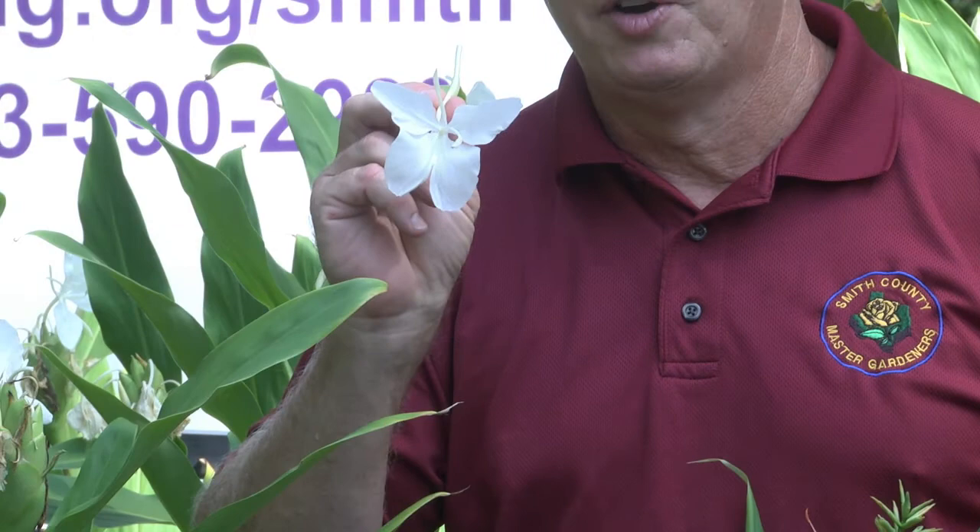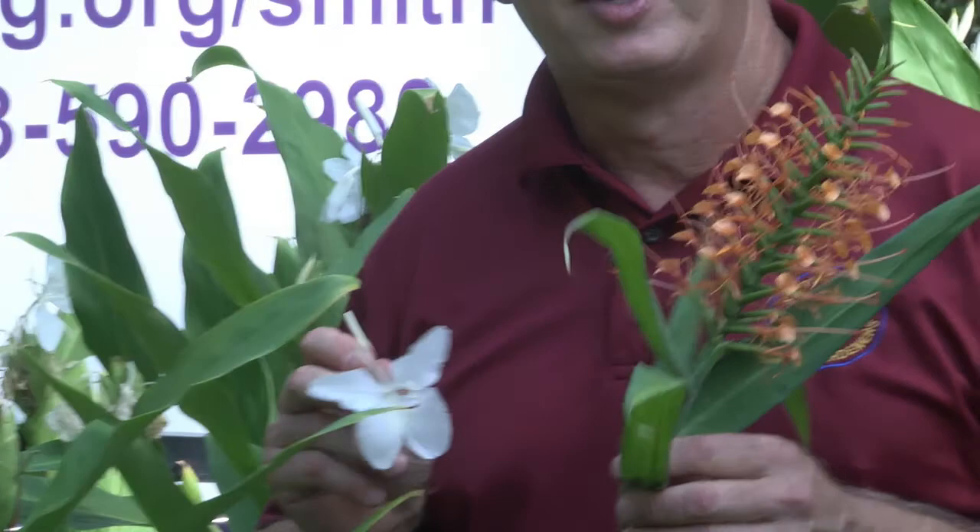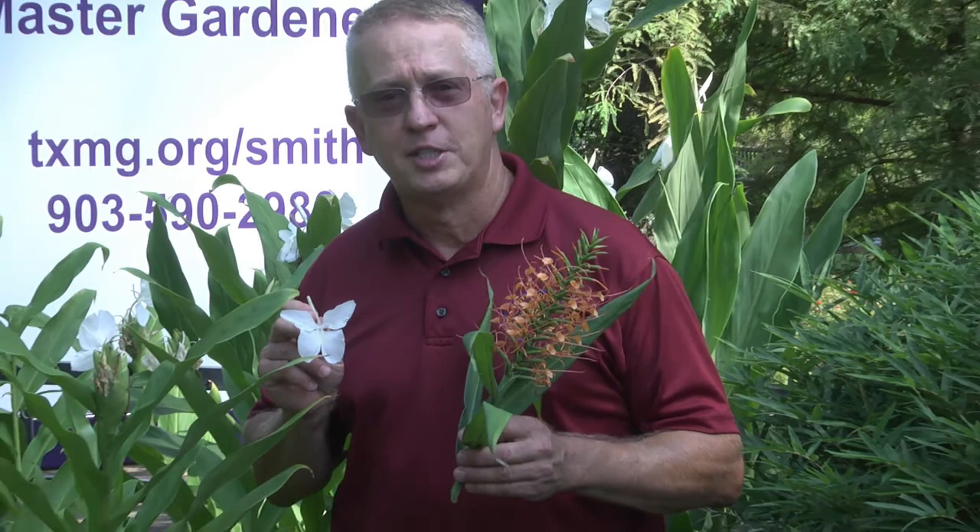Hedychium coronarium, the traditional butterfly ginger, comes in white to attract pollinators at night. It's intensely fragrant and, as you can see, the flowers are shaped like butterflies — so it's not known as a butterfly plant, it's known for the fact that the flowers are shaped like butterflies. There are many species of Hedychium — not the same genus as ginger that we cook with. You'll also see in the Idea Garden other types of ginger with orange flowers, yellow flowers, variegated foliage, and other species. Butterfly ginger is always a ginger, but ginger is not always a butterfly ginger — a great place to see both common and unusual examples.